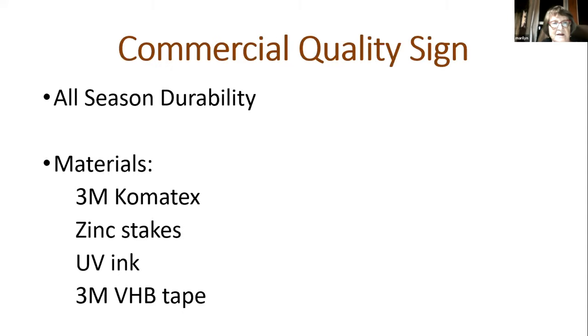We figured out what we wanted: a commercial sign that could stay outside so in the spring, when the plants come up, it's already there waiting for them. We went to a commercial sign manufacturer and they specified 3M Comatex. The zinc stakes will not rust. The UV ink is not bothered by the sun. And the 3M VHB tape — VHB means Very High Bond — assembles the stake to the sign. It's the stuff they use to hold plate glass windows in high rises, so it can take all the temperatures you throw at it.